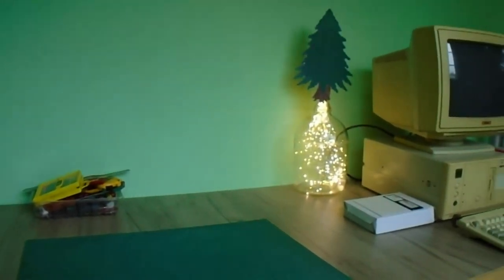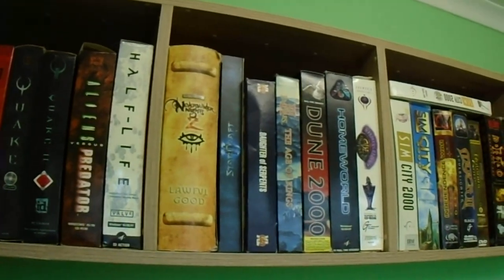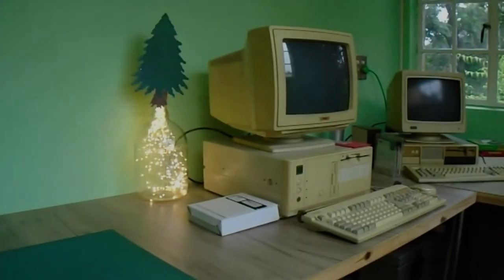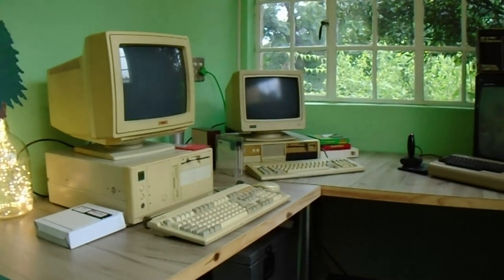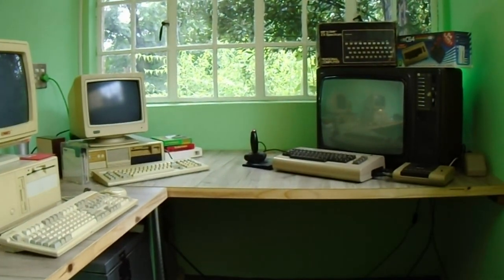Hello and welcome back to Oh So Retro and to the first video for my new retro computer room. It still needs a bit of work and some more decoration, but for now it gives me a dedicated place where I can film future YouTube videos as well as doing most of the repairs and restoration projects I have planned for this year, so keep an eye out for those. It's a great reason to subscribe, by the way.